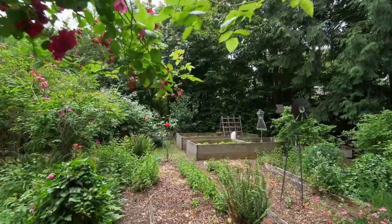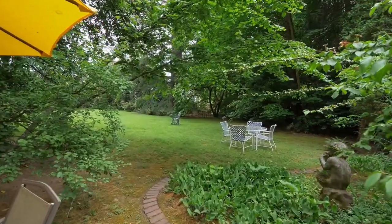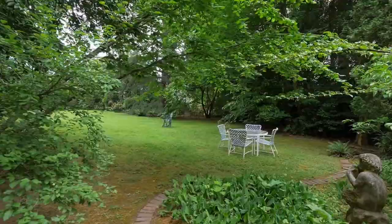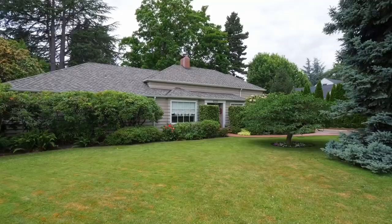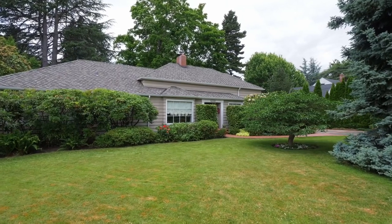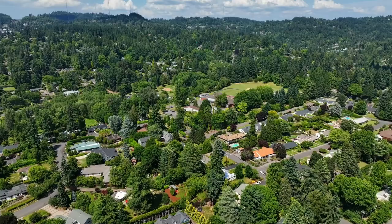You may also get a friendly visit from a barred owl, stellar jays, and chestnut-backed chickadees. Additional amenities include R5 zoning, allowing for additional possibilities of usage and development for this expansive lot.